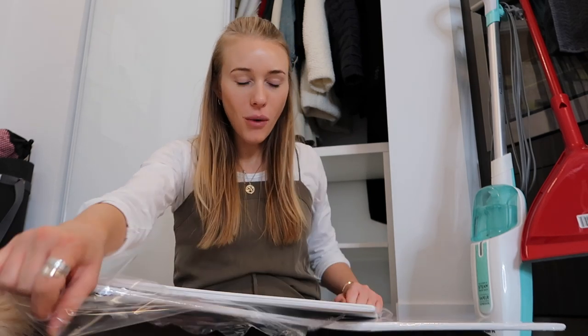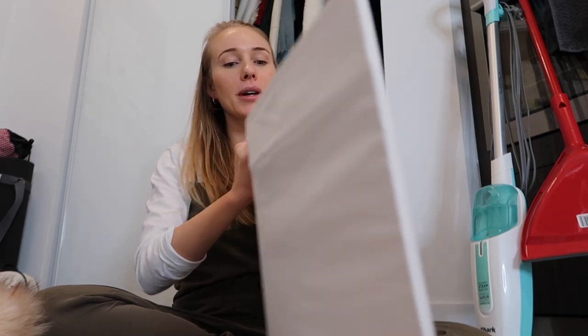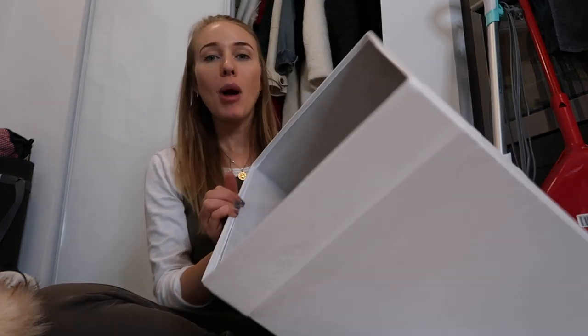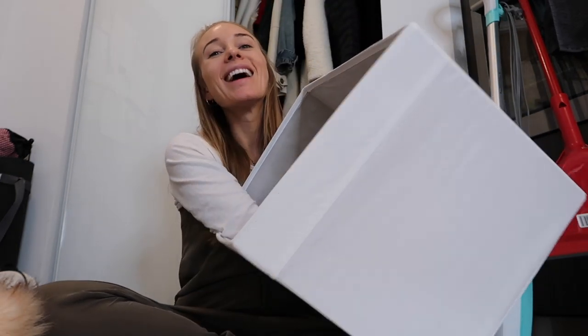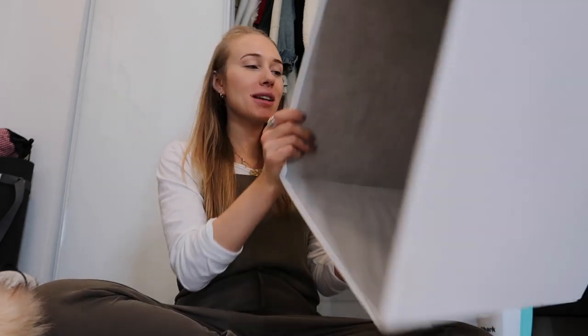And I wanted the other one to be for cleaning supplies. Right now in my bathroom I have a small closet that is actually where I do my laundry. And in that small closet on the floor I have my cleaning supplies, but they're very disorganized. I wanted to be able to keep them in this closet in a more organized space so that I could properly shut the door of that laundry closet all the time.